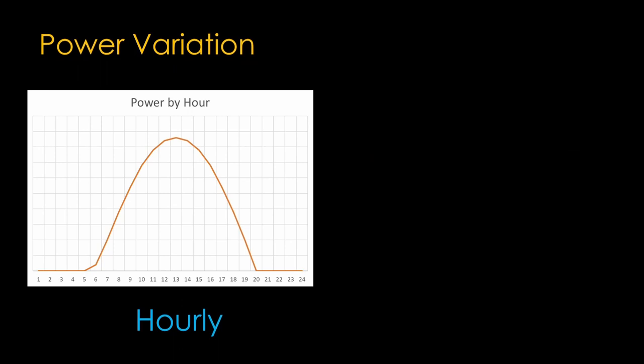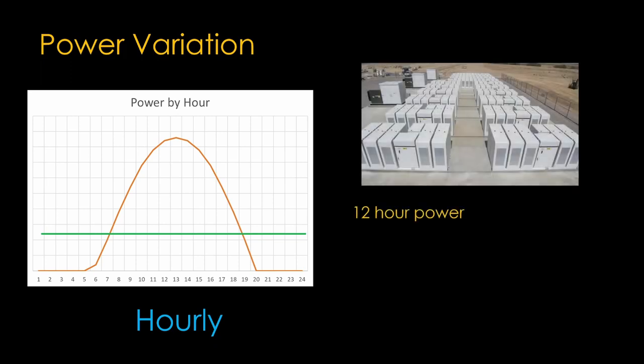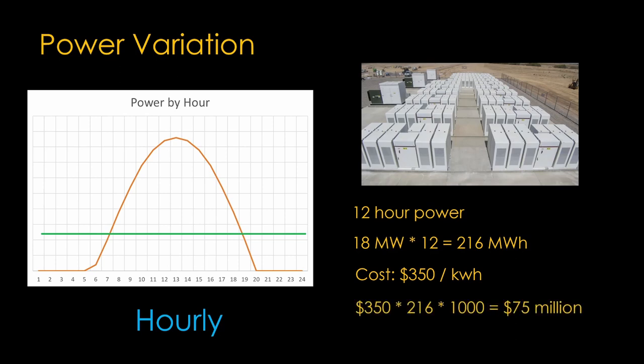There are also hourly variations. Here's some data from Utah that shows how the power varies by hour. What we need is the ability to spread that out so we can supply some of the power when the sun isn't shining, perhaps at the level of the green line. The most versatile technology for this is battery storage. 12 hours worth of power at 18 megawatts is 216 megawatt hours. The cost in 2020 of battery storage systems is about $350 per kilowatt hour, so adding batteries to support that 12-hour requirement is about $75 million — at an installation like Red Hills, that increases the cost by about 40 percent.